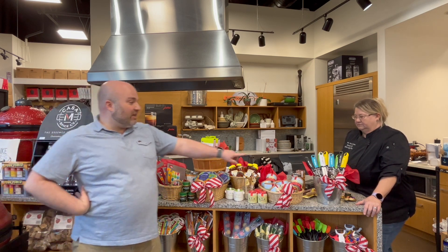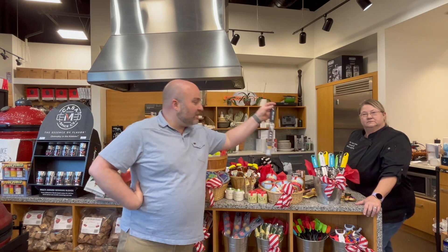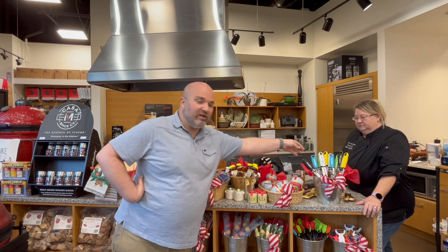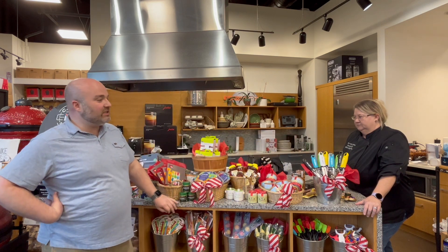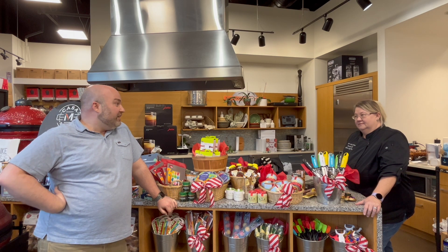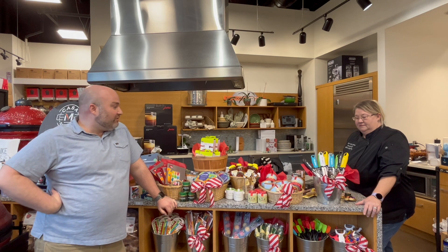One of my favorite things that is perfect for a stocking is a microplane. We all know and love them for zesting, but they're great for ginger and spices. A lot of people already have one but don't know that they get dull and need to be replaced — especially if you're using nutmeg or ginger on them, which will really dull those things up. So it's nice to have a fresh new one every now and again.